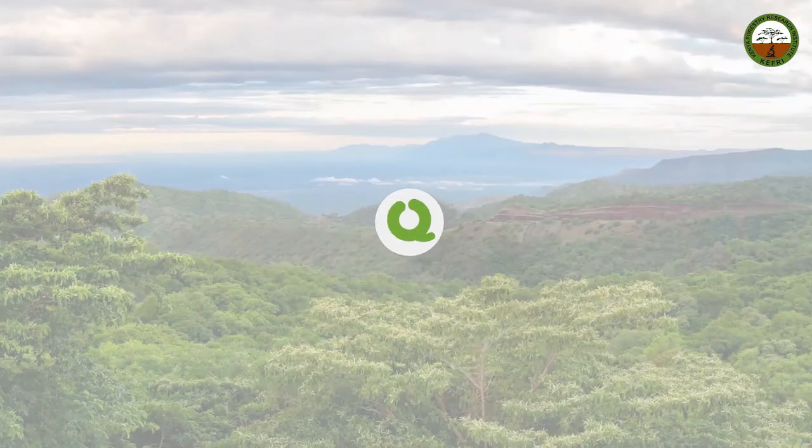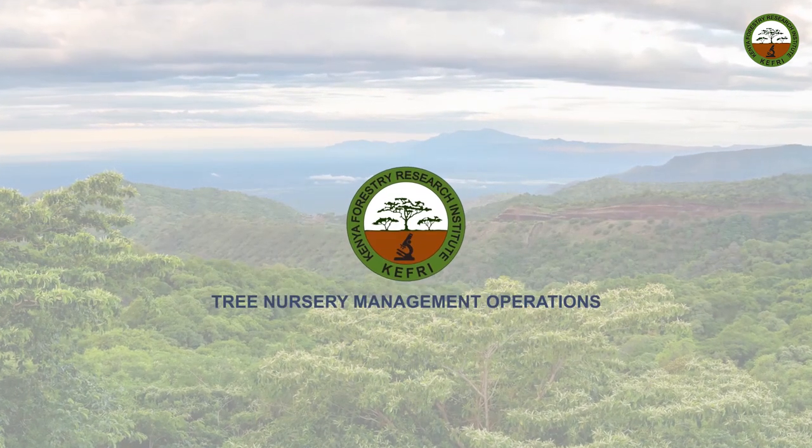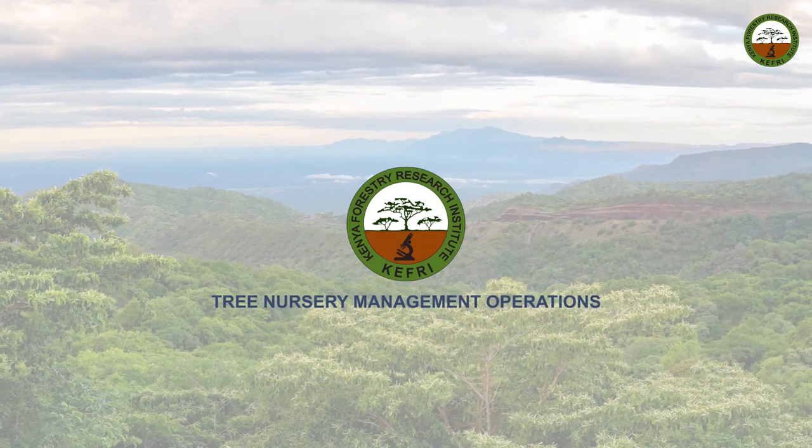For more information, visit the Carefree website and also check out the next video on tree nursery management and operations.